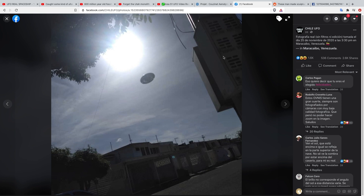I found this on my Facebook page and it says 'photograph, real, without filters, taken the 25th of November 2020 at 3:30 PM in Maracaibo, Venezuela.' Look at that thing — it's right down the road. I'll say it again: I don't think all of these crafts are coming from other planets or other dimensions. I think we share this planet with several highly advanced civilizations that are operating these crafts.